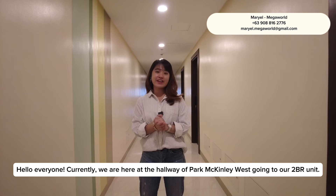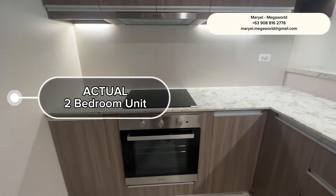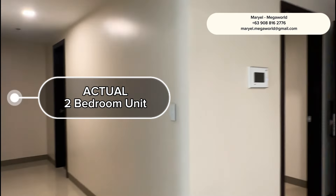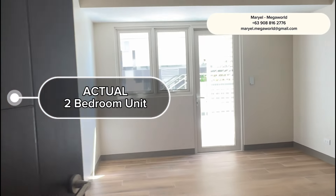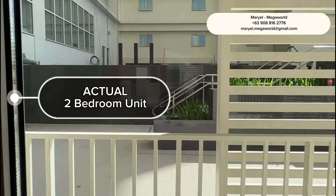Hello everyone! Currently we are here at the hallway of Park McKinley West, going to our two-bedroom unit.